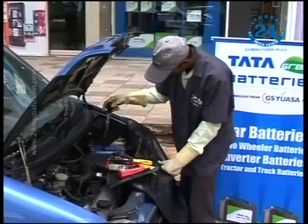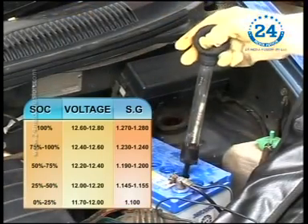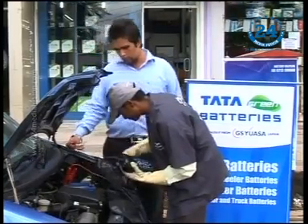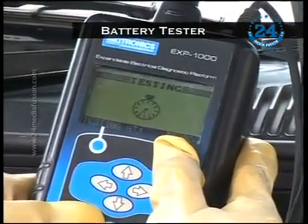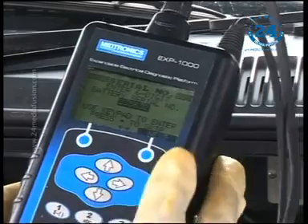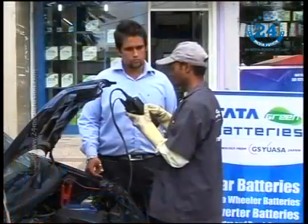A hydrometer measures the exact weight of electrolyte with that of water. A strong electrolyte in a charged battery is heavier than a weak electrolyte in a discharged battery. Then the mechanic checks the health of the battery using a battery tester. He is saying that the battery is old and the cell voltage is below the required voltage. Let's see what he prescribes.